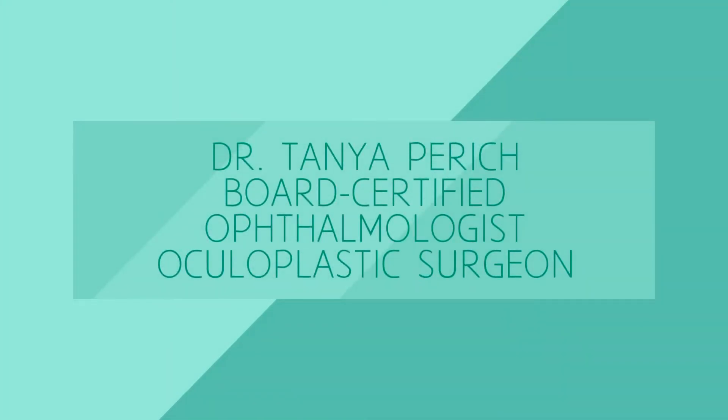Hi, I'm Dr. Tanya Parich here at Parich Aesthetics. I'm a board-certified ophthalmologist and oculoplastic surgeon. I've been doing medical aesthetics for the past seven years.